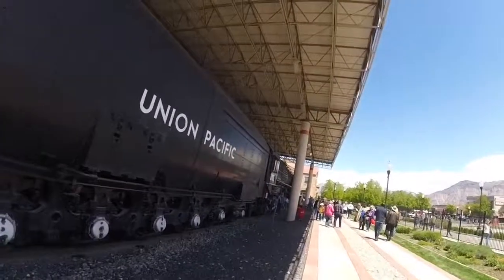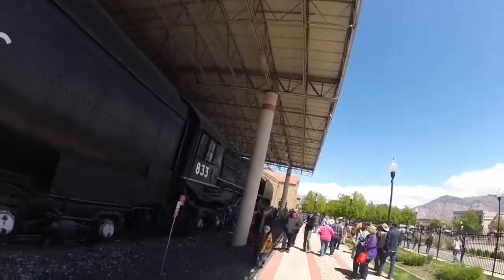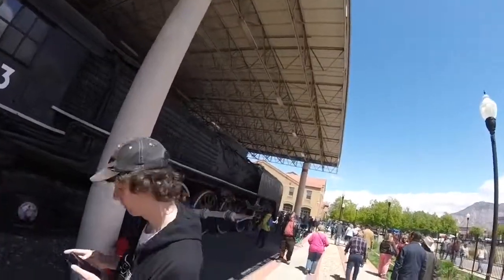Union Pacific 833 was built to burn coal, but it was too expensive, so 833 and all the other FEFs were converted to burn oil.